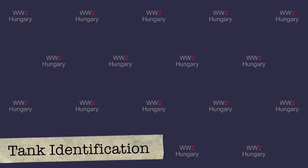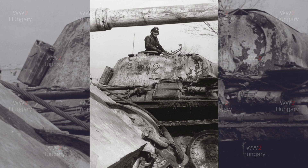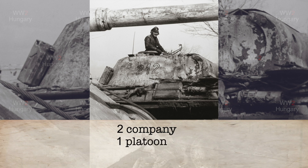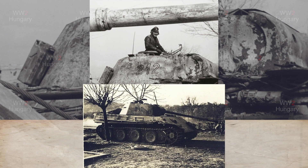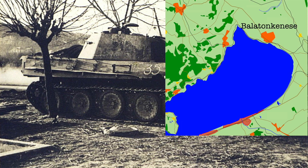With these markings under our belt, let's begin to identify a couple of tanks from wartime photographs. Beginning with a difficult one, this tank was from a panzer regiment's 1st battalion, 2nd company, 1st platoon, and was the 2nd vehicle. Because we cannot see a divisional emblem — as these were removed in Hungary during 1945 — we must use external information to fully identify this tank. In a second photograph of tank 212, we can see it has been knocked out by the Soviets, who placed their trophy marking, number 35, on the Panther's side. This tank was knocked out just south of Balatonkenese.